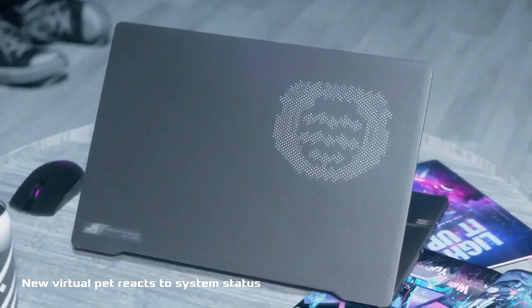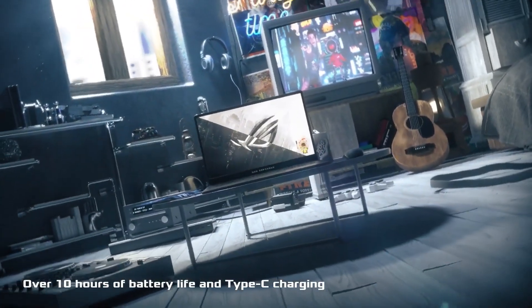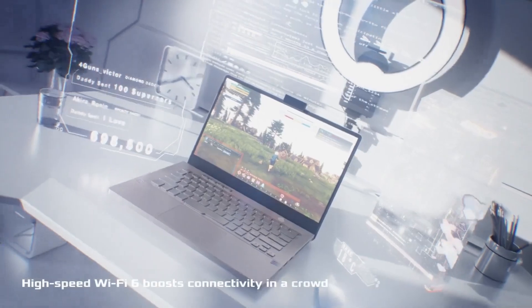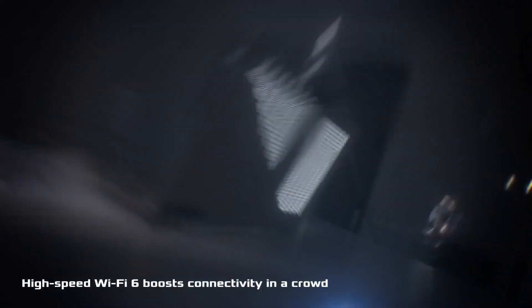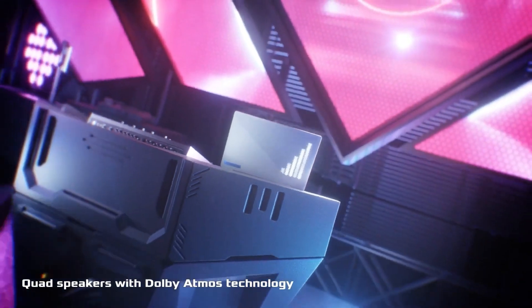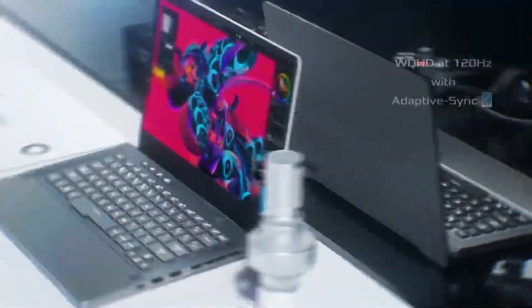My next pick is the Asus Zephyrus G14. It's a 3.5 pound notebook packed with an AMD Ryzen 9 third gen CPU, including 6 core and 8 core options, an RTX 2060, 16 gigabytes of RAM, and a 1 terabyte SSD. It also comes with a 120Hz screen which makes pretty much anything you're doing on it a smooth experience. This is a super powerful laptop for productivity as well as running necessary programs like Revit, CAD, and more.